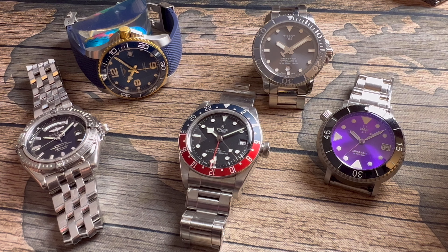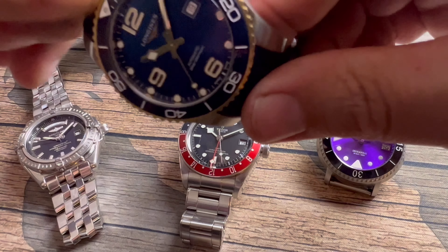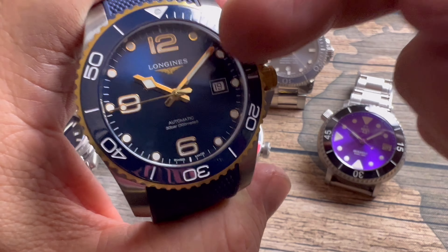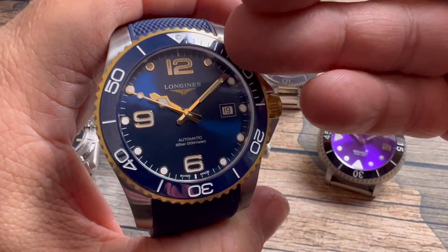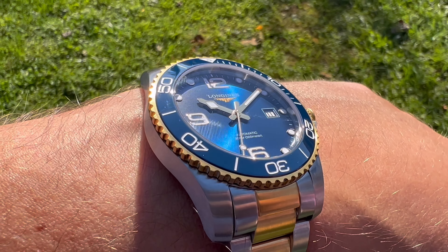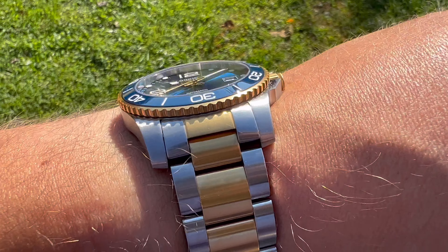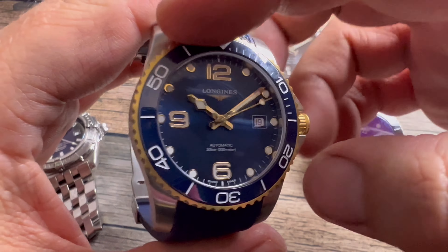Number two is the Longines Hydro Conquest. I traded the Conquest for the Hydro Conquest, and this comes in at number two. I know you guys thought I was going to go for the Tudor, but this watch gets a lot of wrist time and has impressed me so much more than I expected. Quite frankly, I would sell the Tudor before I would sell this one.